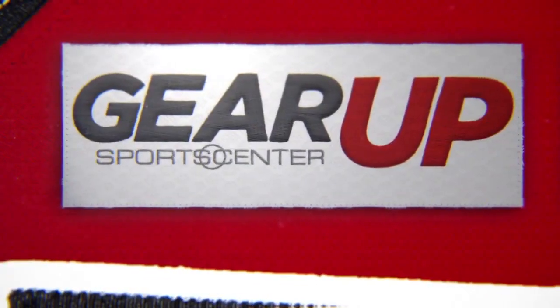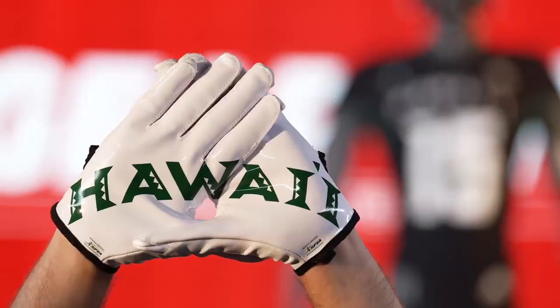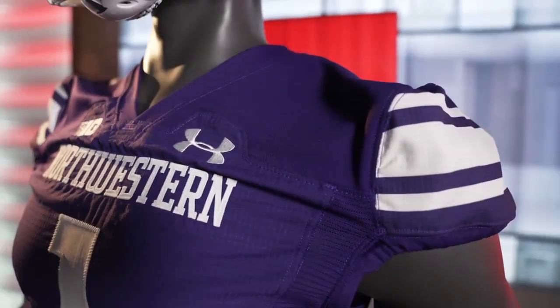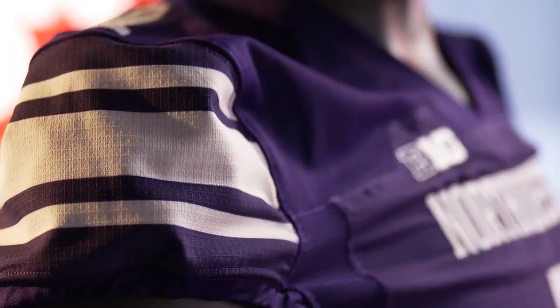College football is back, and these schools are starting their season in style. Northwestern will honor their past by moving their iconic Northwestern stripes, first established in 1928, back to the sleeves for the first time in over a decade.